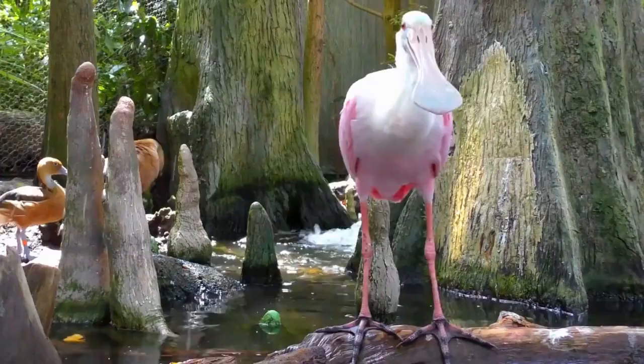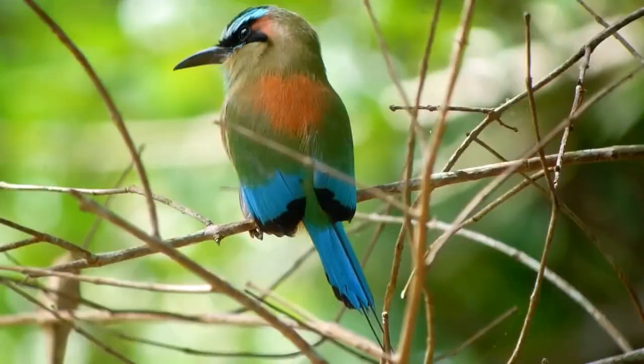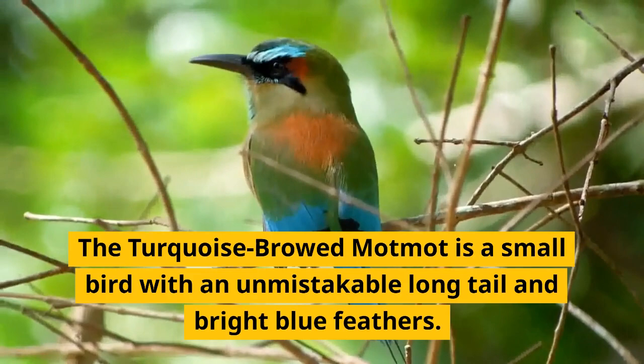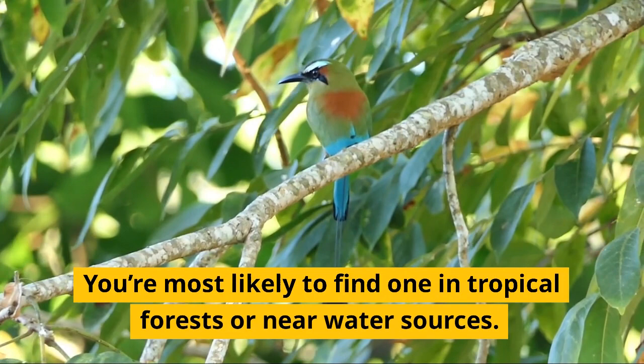Roseate spoonbills prefer quiet wetlands and estuaries, so the best place to see them is near freshwater sources like rivers and lagoons. The turquoise-browed motmot is a small bird with an unmistakable long tail and bright blue feathers, most likely found in tropical forests or near water sources.